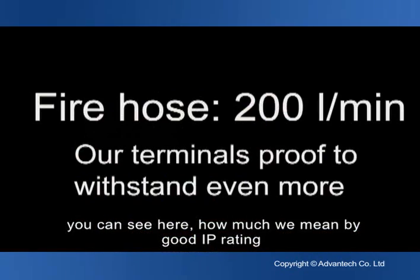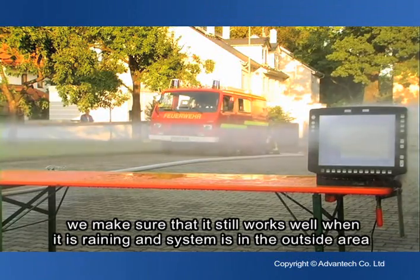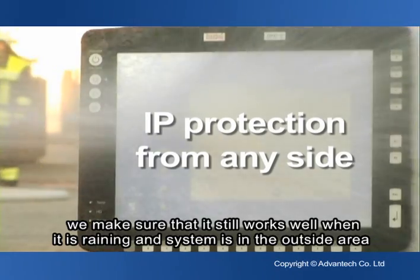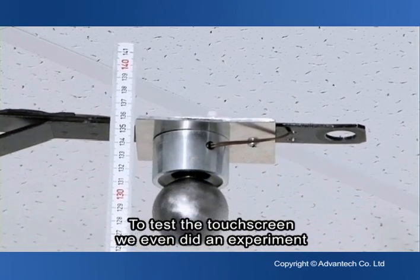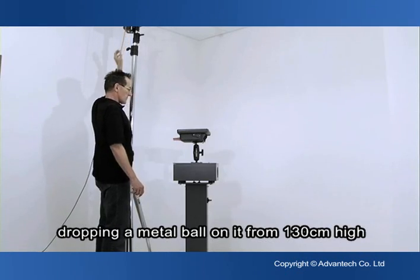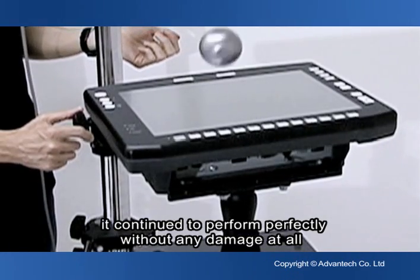You can see how much we mean by a good IP rating. The video was taken at a fire engine department — we make sure it still works well when it is raining and the system is in an outdoor area. To stress test the touch screen, we even did an experiment dropping a metal ball on it from 130 centimeters high, and it continued to perform perfectly without any damage at all.